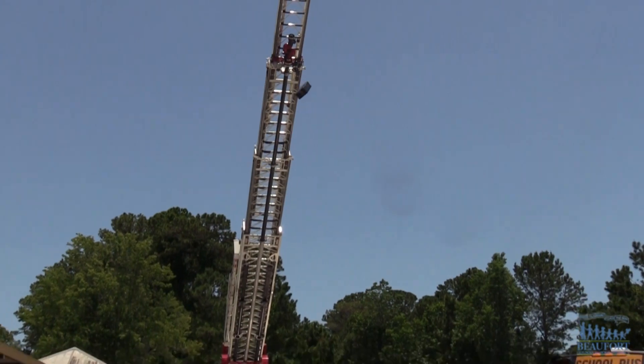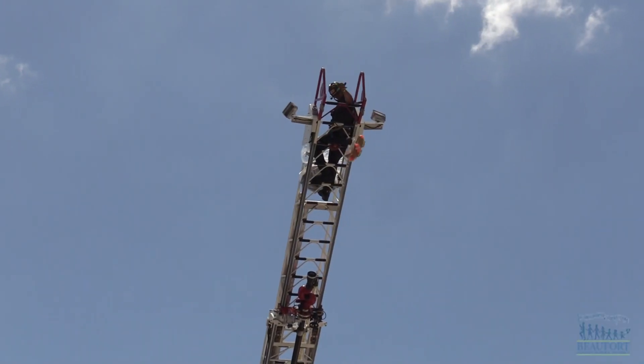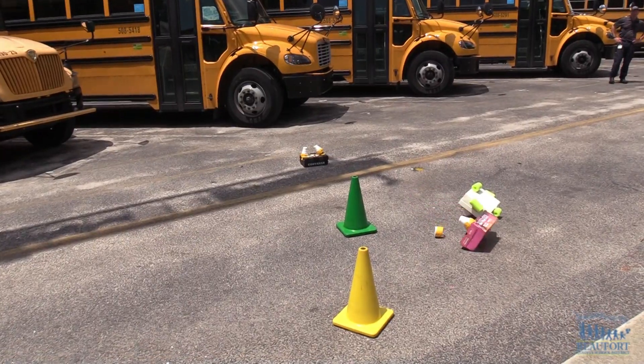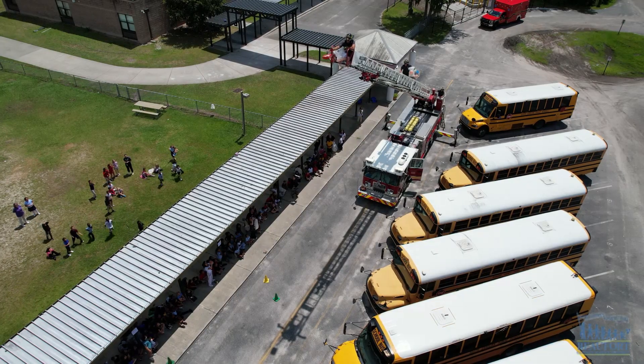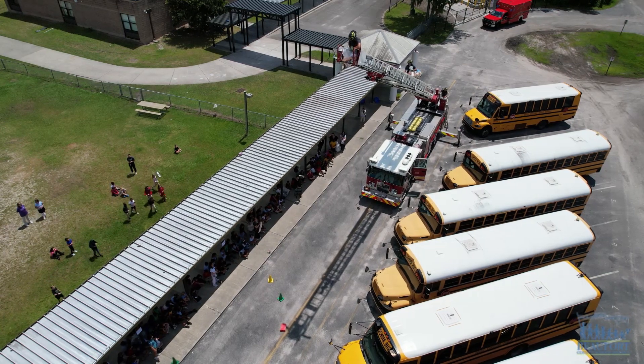Hilton Head Island School for the Creative Arts is ending the school year in an egg-citing way. The school organized its first ever egg drop challenge. The Hilton Head Island Fire Rescue dropped the student-made egg containers from a truck 50 feet up in the air.